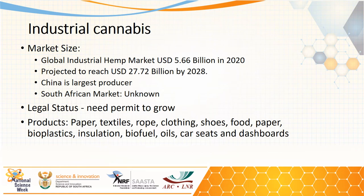Let's now concentrate on industrial cannabis. The global industrial hemp market is about 5.6 billion dollars in 2020 and is projected to reach about 27.7 billion dollars by 2028. China is the largest producer.